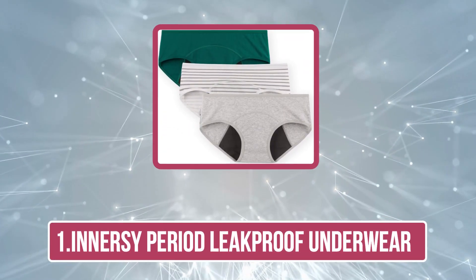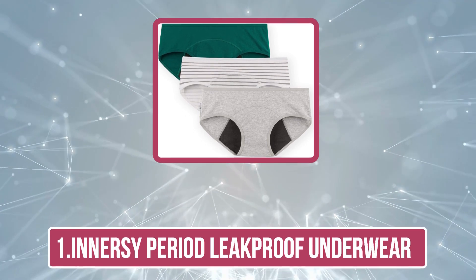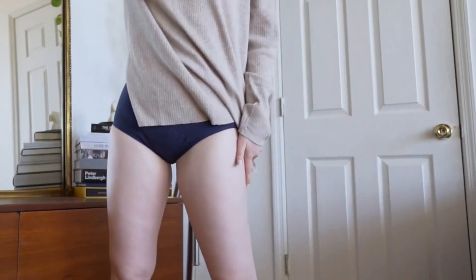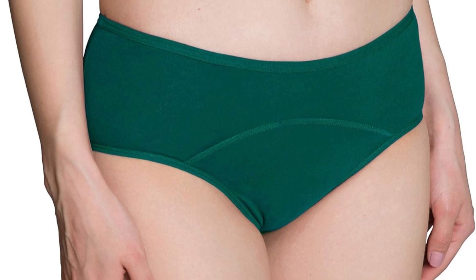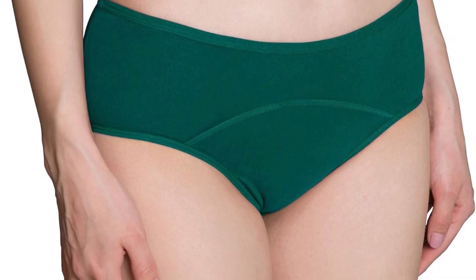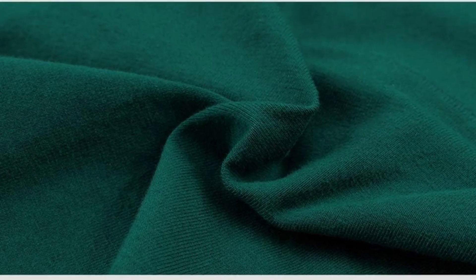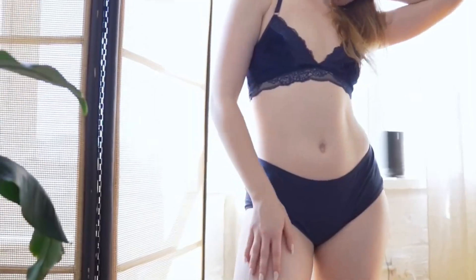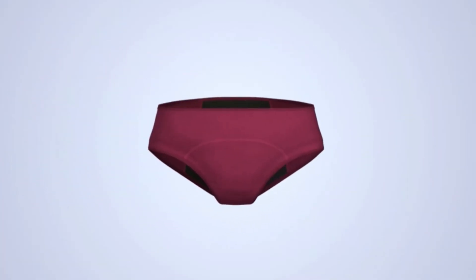Starting at number one: InnerZ Period Leak-Proof Underwear. InnerZ Period Leak-Proof Underwear offers a practical and comfortable solution for menstrual protection. Designed with advanced leak-proof technology, these underwear integrate multiple layers of absorbent fabric to prevent leaks, making them a reliable choice for daily use. The outer layer is moisture-wicking, ensuring you stay dry and comfortable throughout the day, while the inner absorbent core can hold a significant amount of fluid, reducing the need for frequent changes.